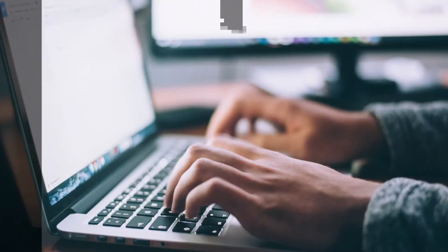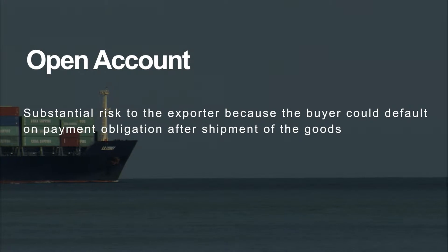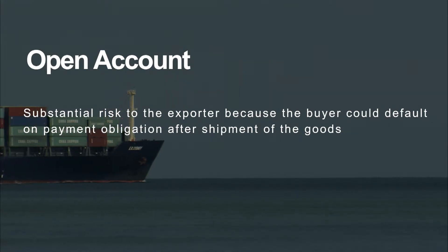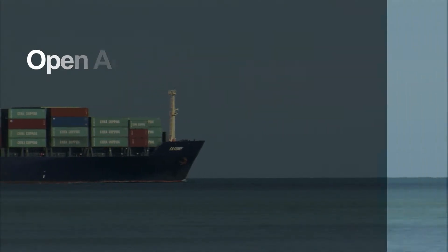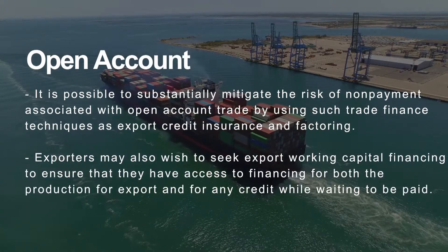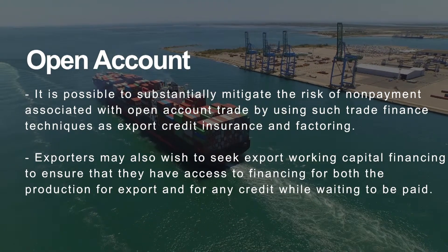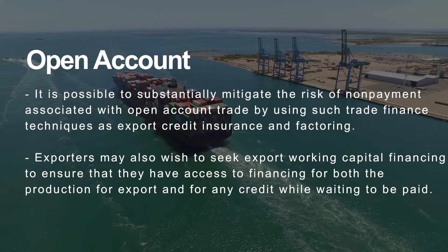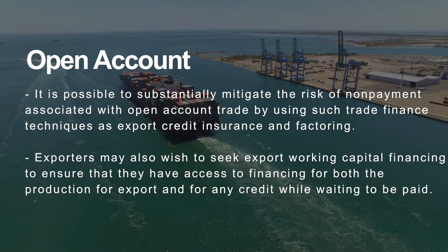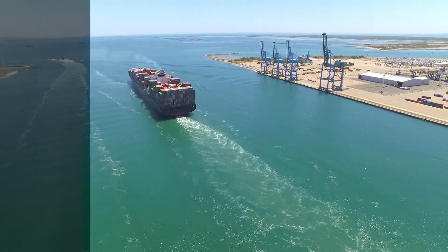The risks involved with this are that if your buyer has no funds available, your goods have already been shipped overseas and you may not receive payment at all. So this is only suitable if you have been dealing with somebody for a substantial amount of time. As a bank, we provide analysis of the risk and advise whether or not we think it's appropriate. However, at the end of the day, it's up to the buyer and the seller to make that decision on those payments.